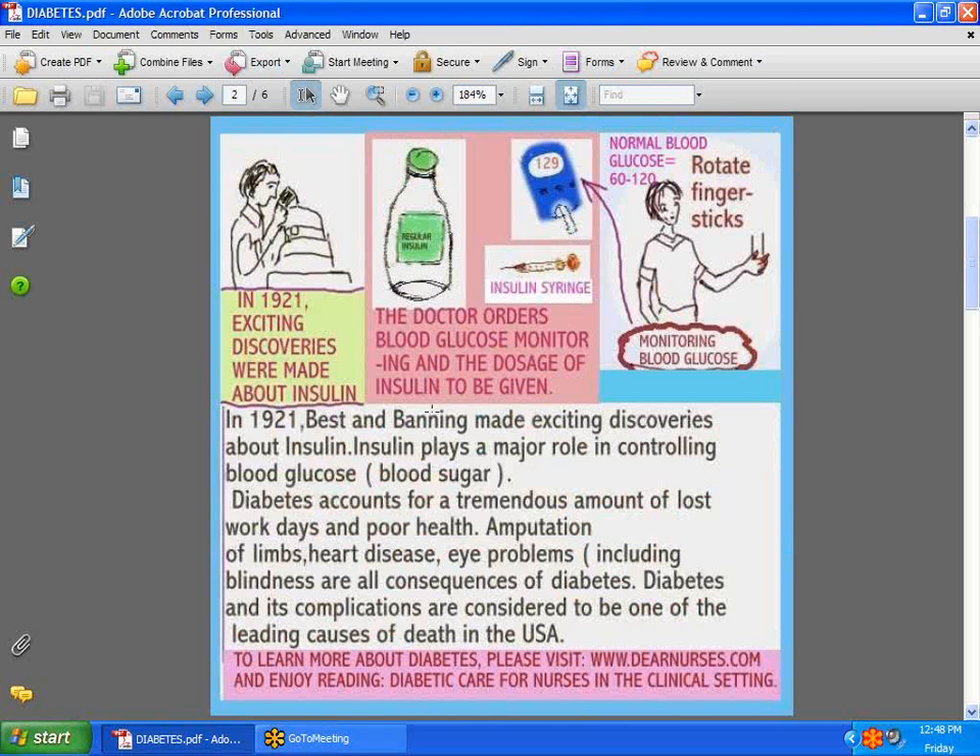We commonly use the word insulin in the workplace. I cannot think of a nurse who's not encountered a diabetic patient. Even at home, you may have a family member who has diabetes. Diabetes accounts for a tremendous amount of lost work days and very poor health, and sometimes this can be avoided. We have things like amputations, eye problems — I've even seen gangrene where toes and fingers have been removed. These are some of the complications of noncompliance. Please go to dearnurses.com and read about diabetic care for nurses in the clinical setting.